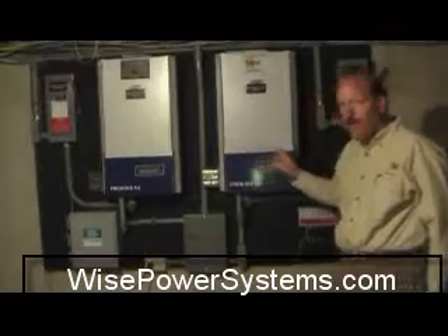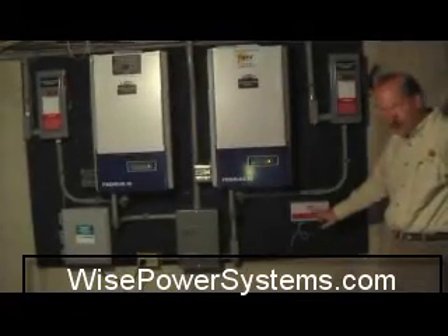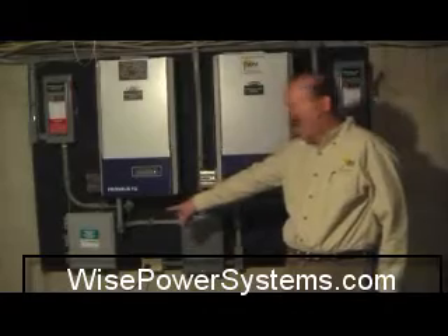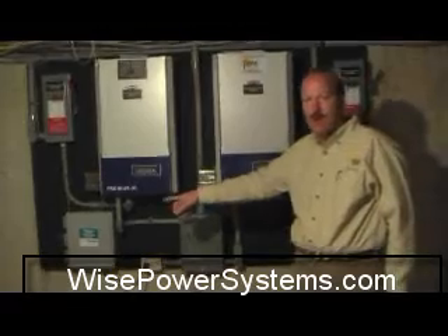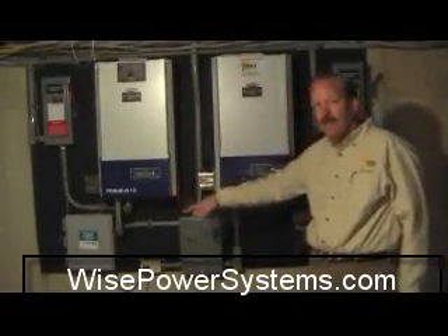We put in a data monitoring system, which is the data logger. It logs all of the data from both inverters and goes out through a monitoring device called Fat Spaniel, which allows us — as well as the homeowner — to monitor their electrical generation 24 hours a day, seven days a week.